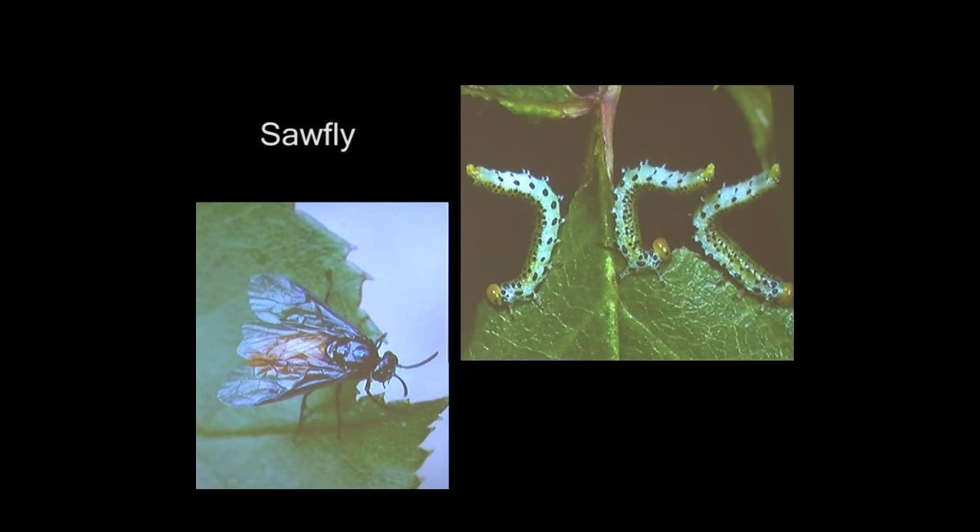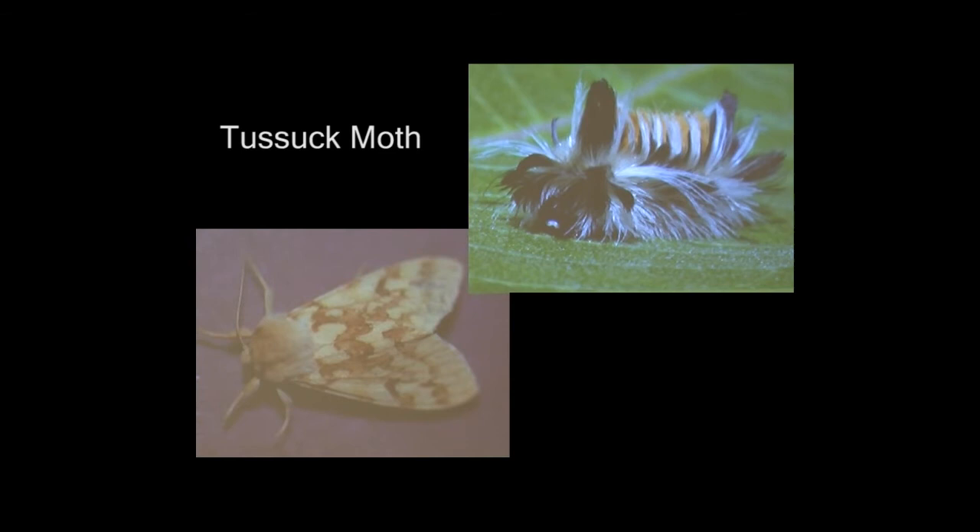This is the tussock moth, and I've never had a problem with it, but I've identified it for several people. An infestation can really defoliate a plant very quickly — in like 48 hours. Hand picking is recommended as a good way to deal with them, but their bristles cause a rash, so if you're going to hand pick them, you want to wear gloves and long sleeves.